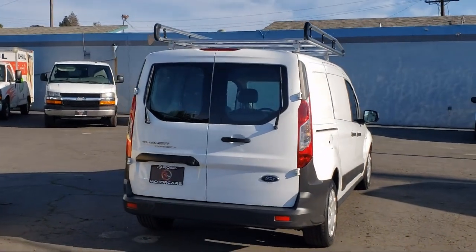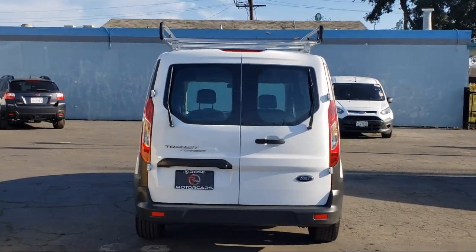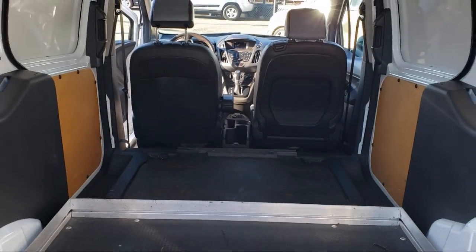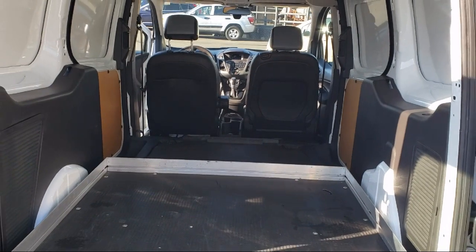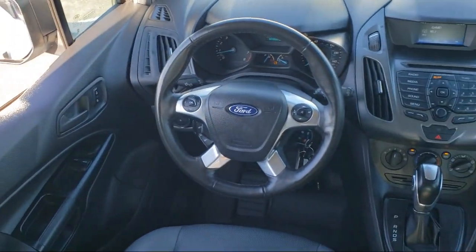Rose Motor Cars has been the area's premier family-owned EV and hybrid dealership for over eight years. When you shop at Rose Motor Cars, you will quickly notice that we aren't like a typical car dealership. Our focus isn't on selling, but instead on making your shopping experience fast, easy, and hassle-free.